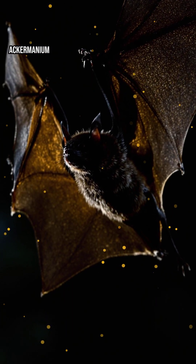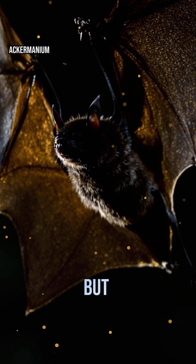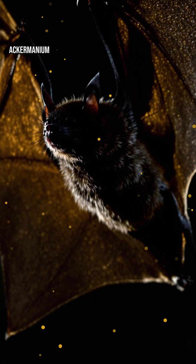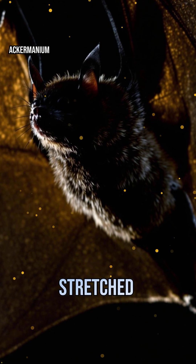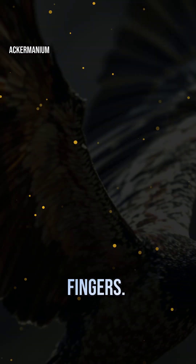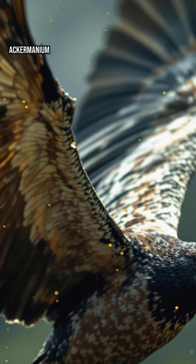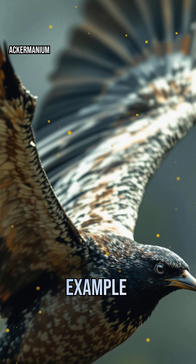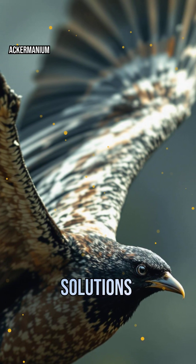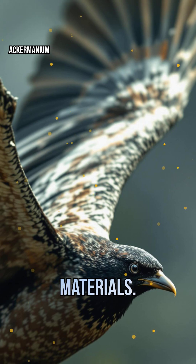Wings aren't just for birds. Bats and birds both fly, but their wings evolved independently. Birds have feathers and a fused arm structure, while bats use stretched skin over elongated fingers. Both developed flight, but through entirely different anatomical paths. It's a perfect example of how evolution finds similar solutions using different biological materials.